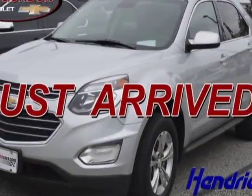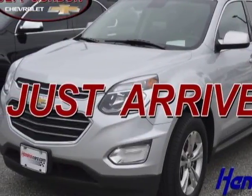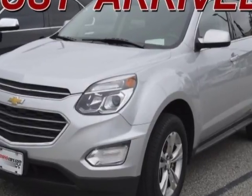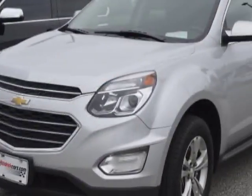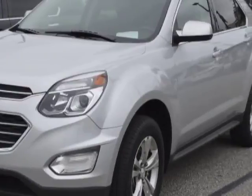Check out the certified pre-owned 2016 Chevrolet Equinox. This Equinox has just under 59,000 miles. For your protection, a warranty is available for this vehicle.